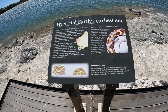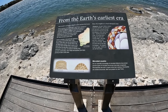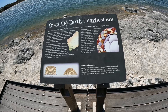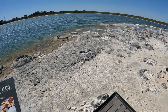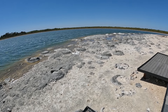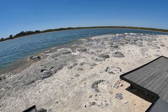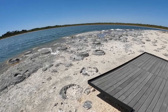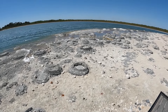We're at Lake Thetis now. This is home to a stromatolite community — microbial bacteria that grows in this very salty lake and forms dome-like structures, some of which are 3,500 years old. Stromatolites are the oldest living organisms on the planet and Western Australia is famous for them. The oldest ones are apparently up in the Pilbara, which we might get to see later on.